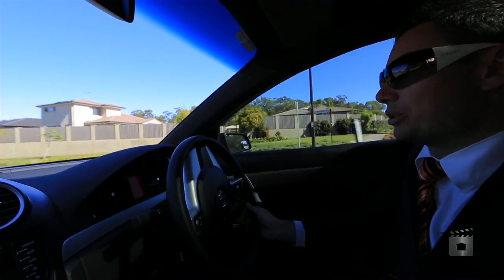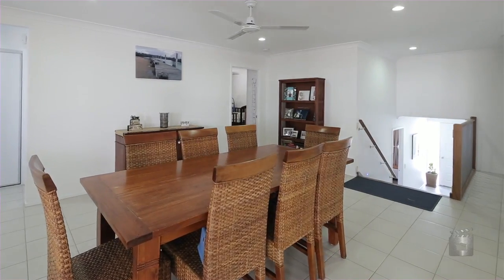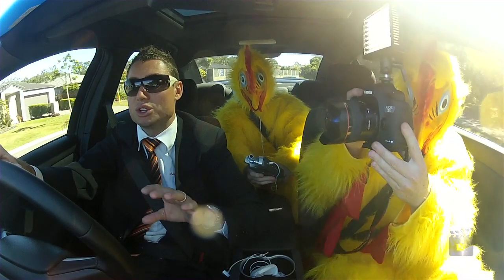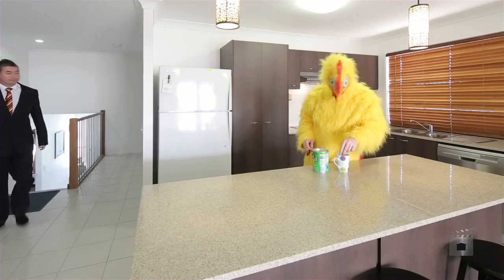It is the only built home in this estate of this design — it's a split level. So as soon as you walk in, you've got the master bedroom on the lower level, then you've got a couple of stairs coming up into the fantastic open-plan kitchen, living, and dining area.